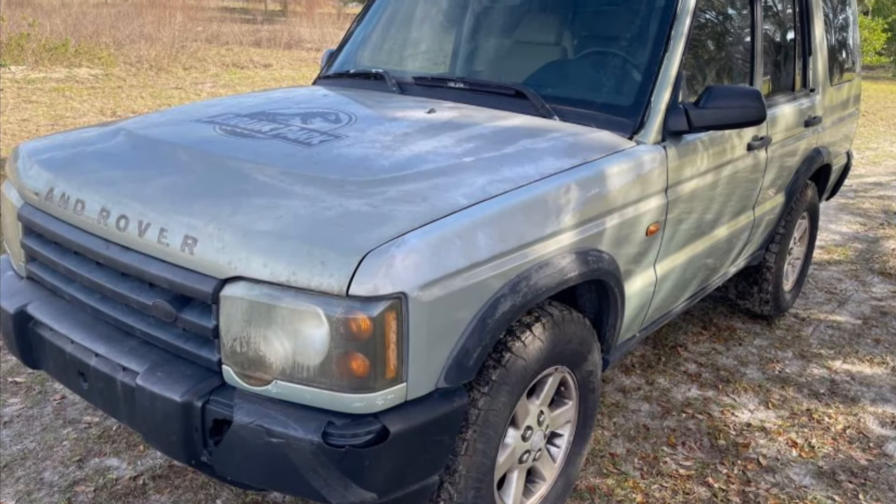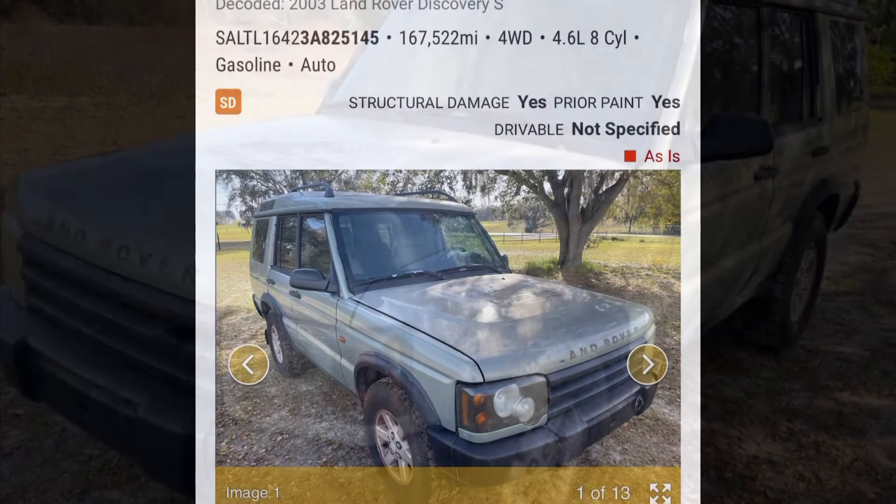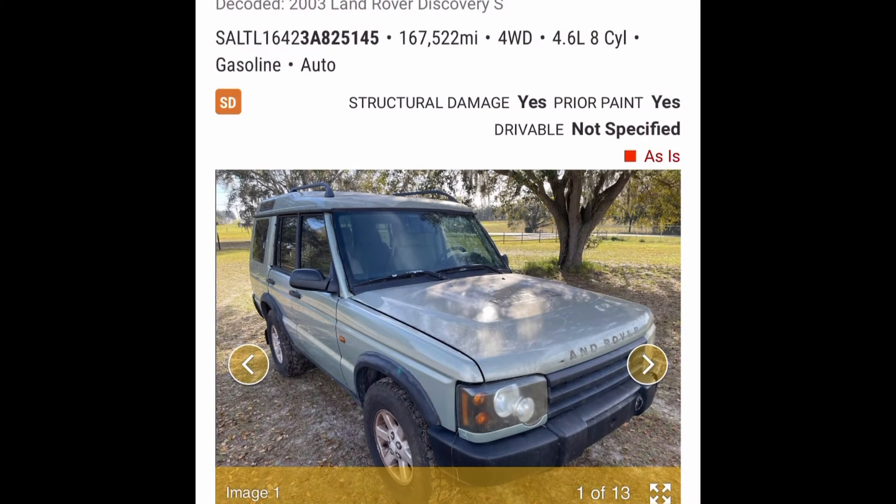Alright, howdy! Welcome back to the Addicted Motors daily auction chat. My name is Troy. We do these little discussions every morning about Land Rovers that we find at auction, and the topic of this one is D2s.